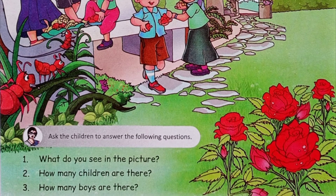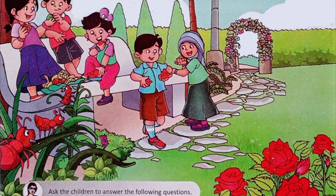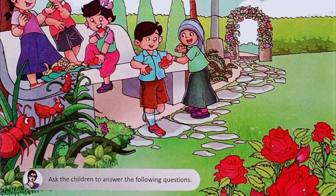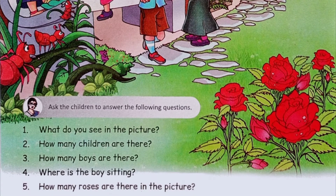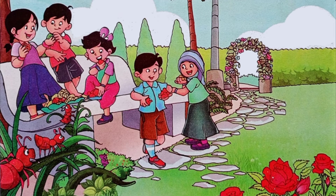How many children are there? There are five children.